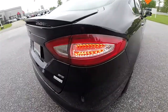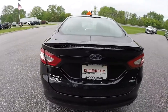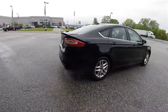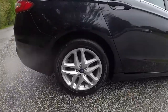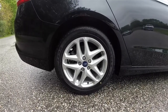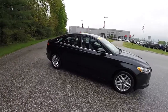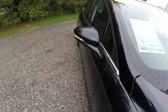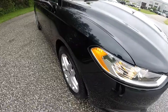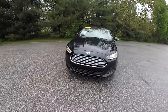Around the rear you do have LED tail lamps with LED turn indicators and a rear deck lid spoiler. The EcoBoost badge is present as well. 17-inch painted aluminum wheels on Goodyear Eagle RSA 235/50 R17 tires. Side view mirrors have integrated LED turn repeaters. Up front, automatic headlamps with halogen projector beam headlamps and the distinctive Fusion front end.